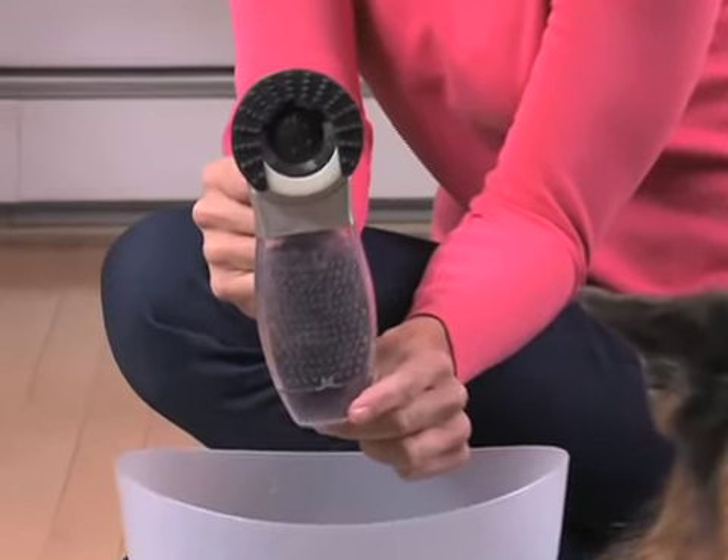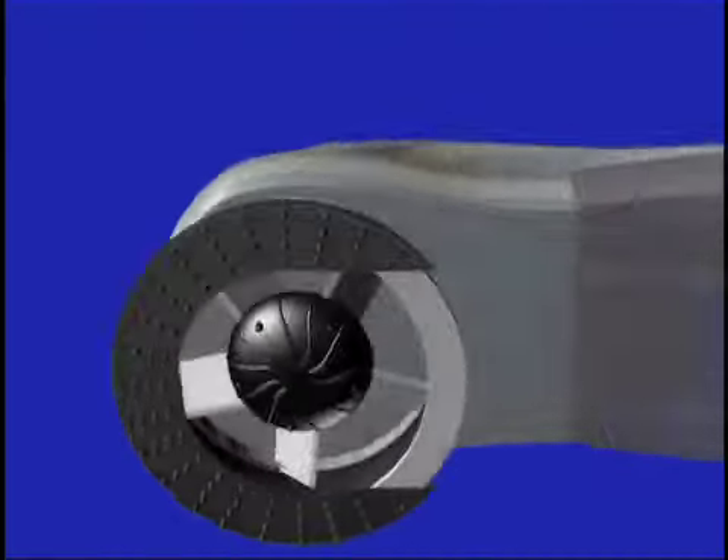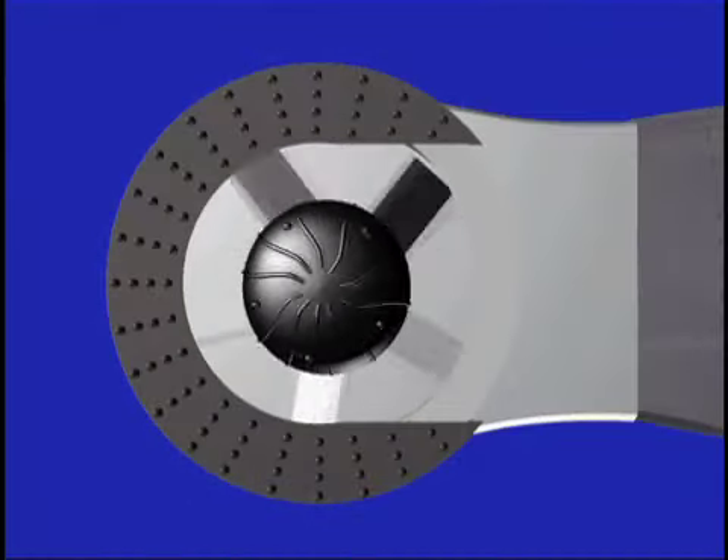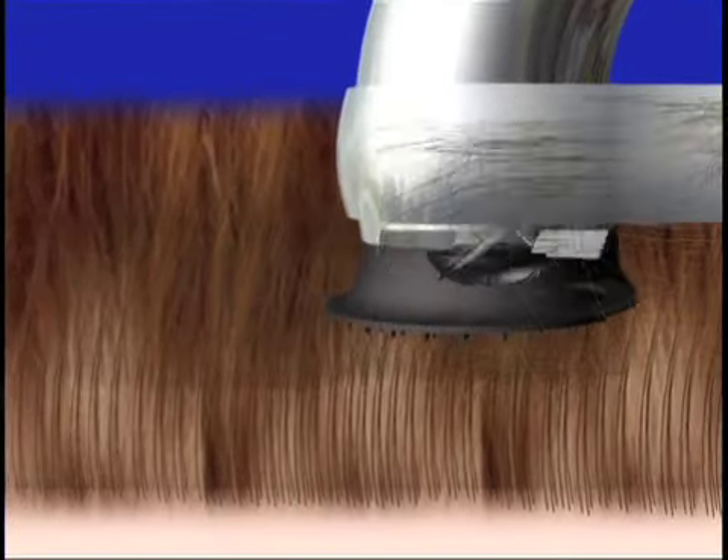When the canister is full, just open, turn on, and eject. No mess, no pain. The secret is the massaging nubs on the U-shaped brush that gently gather the hair while the recessed rotating motor sucks it into the canister.